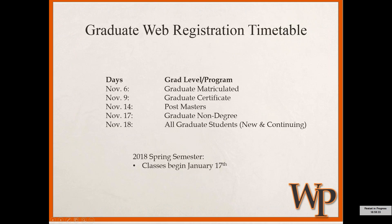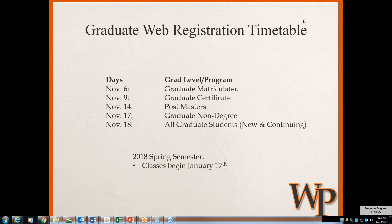This is the web registration timeline as established by the registrar's office. Some of you may have been accepted quite recently. Courses did open and became available for registration as early as November 6th for students in our matriculated programs, then continuing down the line for certificate programs, post-masters, and grad non-degree, and then it became available to all students — both new and continuing — on November 18th. As you might imagine, some of our courses do fill up, so I would recommend registering as soon as you have the free time.